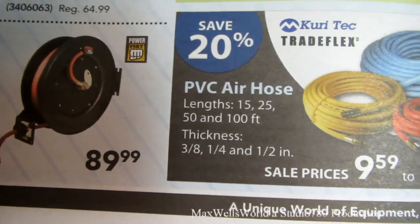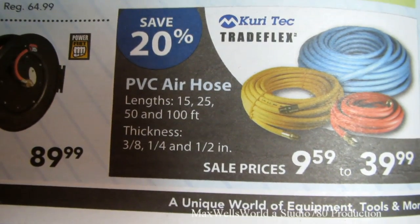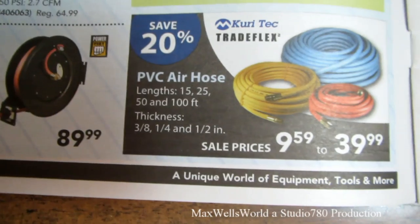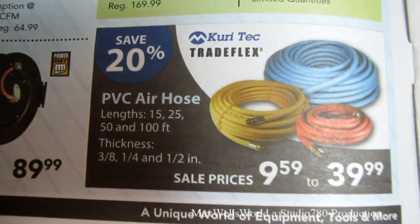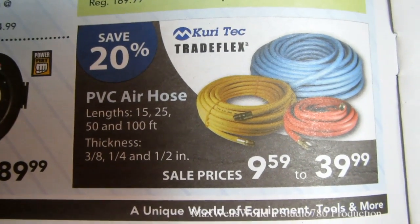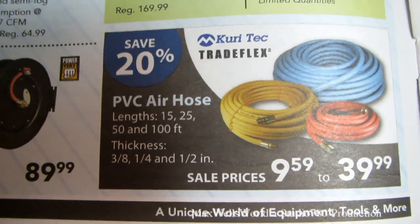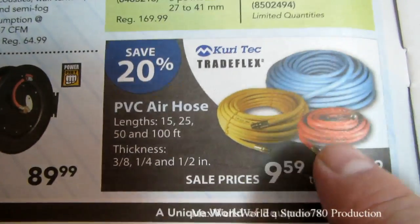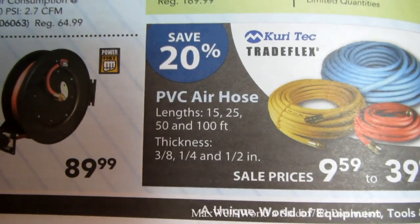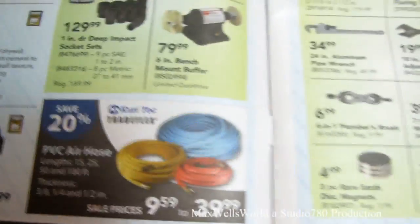Princess Auto has PVC air hoses in lengths between 15 and 100 feet, in diameters of quarter-inch, three-eighths, and half-inch. Sale prices range from $9.59 to $39.99 — you're saving 20 percent. Great time to pick one up if you need an air hose for upcoming projects.